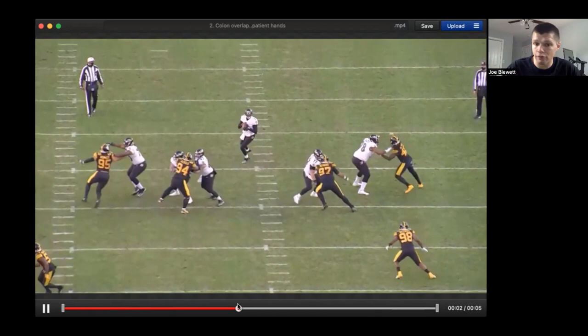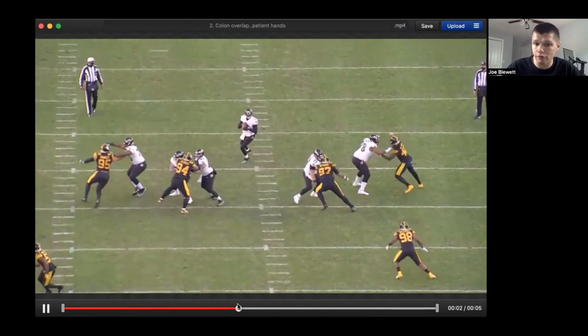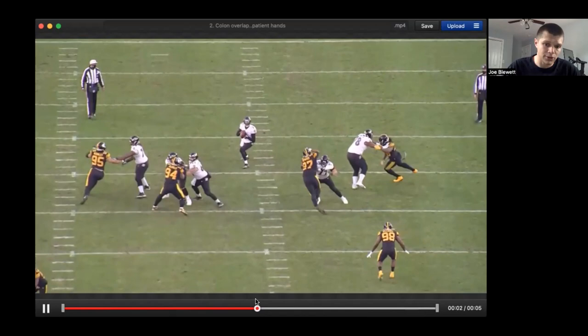So the overlap is good, hand placement is very good, and he has his feet under him initially. Then as the defensive lineman drops his weight and gets his feet under him, that's when Cologne starts to reach a little bit for contact. You want to refit the feet there.